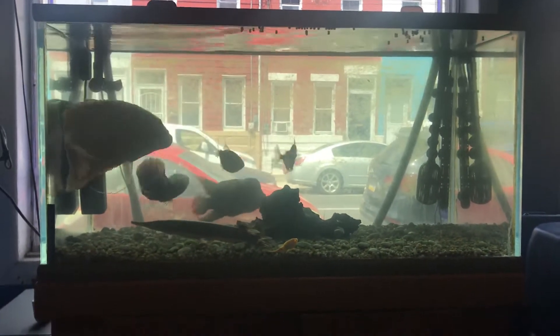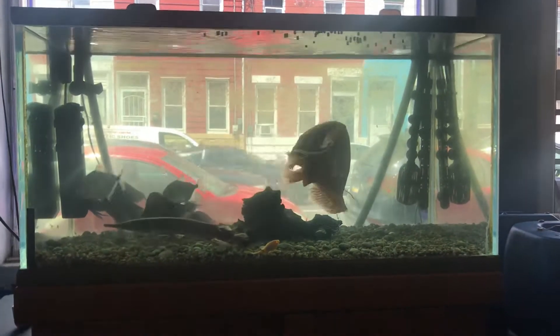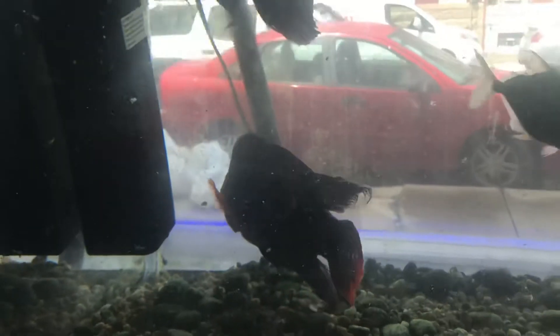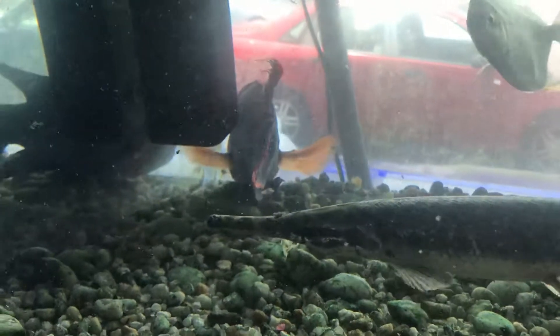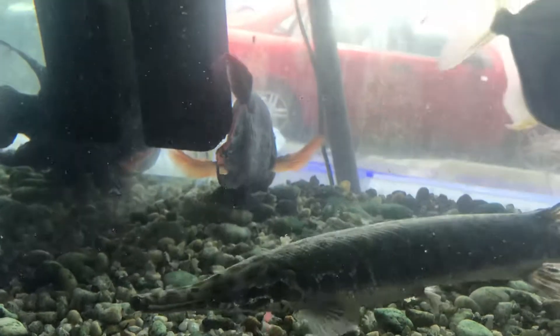The Fish Tank Guys store here in Philadelphia, Pennsylvania. I got some latest adoptions this morning I want to share with everyone. Right there — it's a little hard with the glare of the sunlight coming in through the window — but that is about a 10-inch green terror. Haven't had one of them in a while. He just came out of a 110-gallon tank.